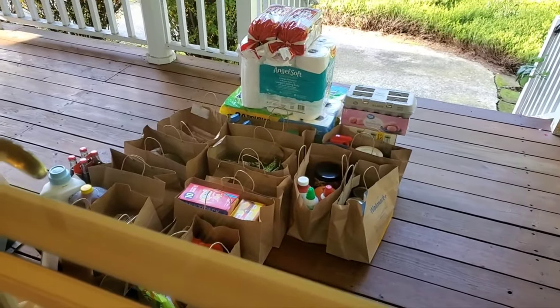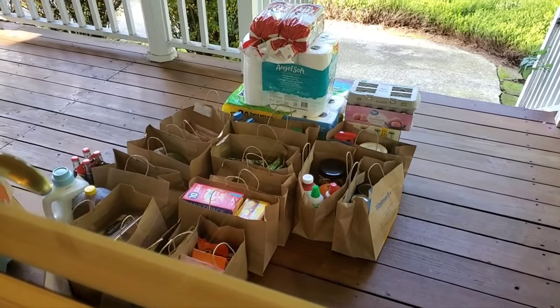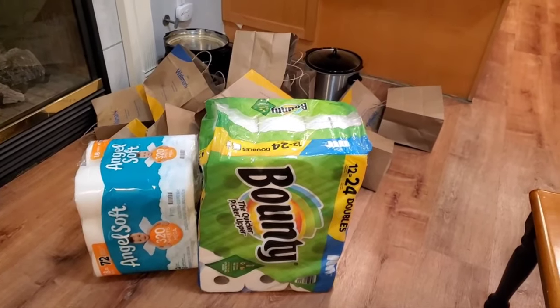I guess I better start hauling it in and showing it to you. Welcome to my channel, everybody. If you're new, welcome here. And if you're not new, welcome back, everyone. Here we go, let's get started.